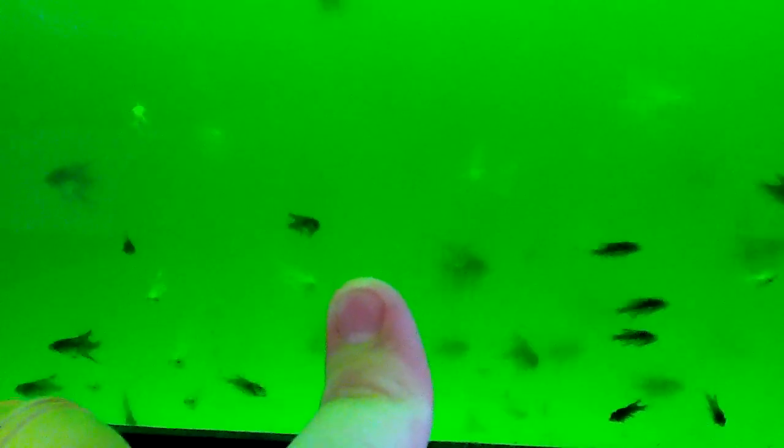I would say a couple of them are dime-sized. They are quite small, though. This is my finger against the glass — I mean, they're an okay size.